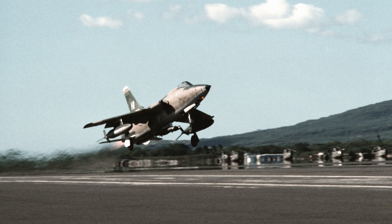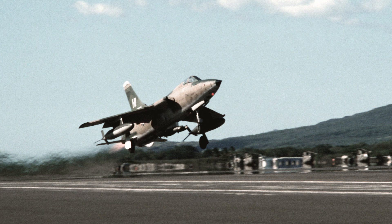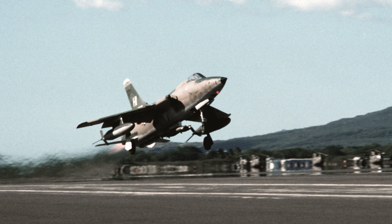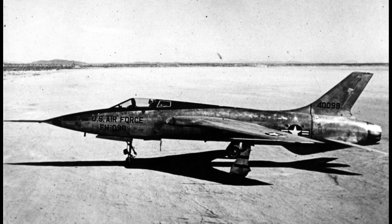Republic Aviation started the Thunderchief project to replace the RF-84 Thunderflash. The Thunderchief was intended primarily for supersonic, low-altitude penetration to deliver a single, internally carried nuclear bomb. This placed the emphasis on low-altitude speed and flight characteristics, range, and payload. Traditional fighter attributes such as maneuverability were a secondary consideration.